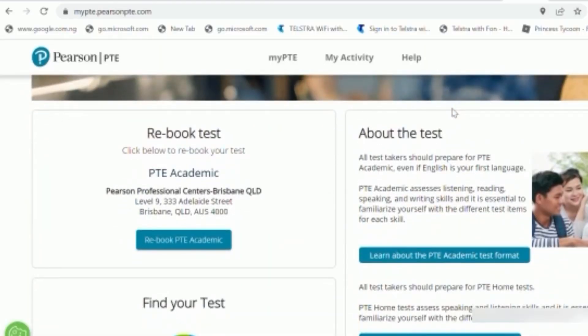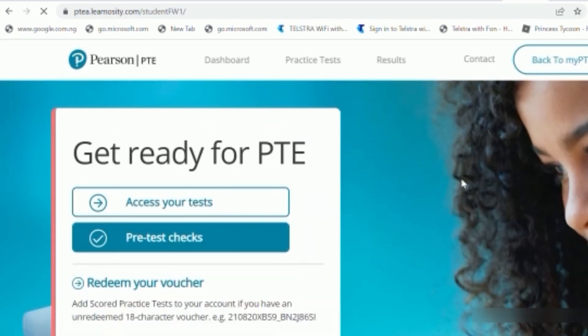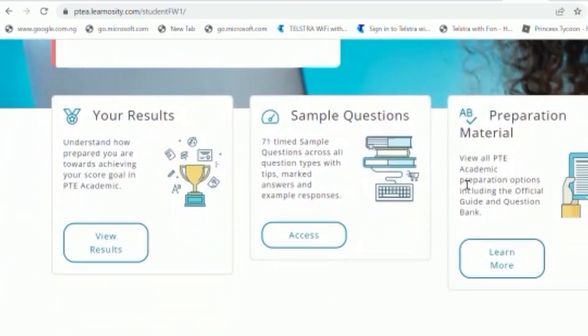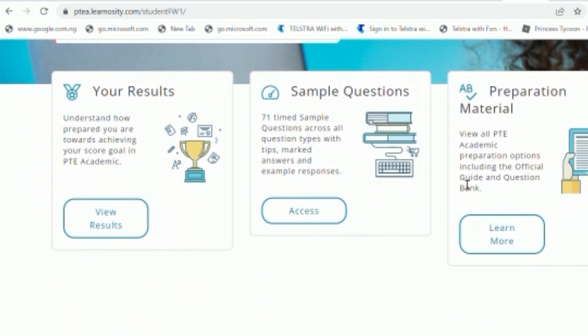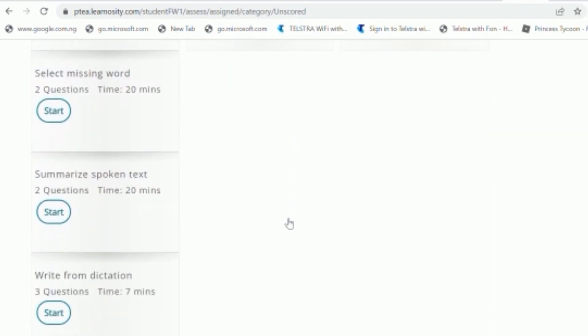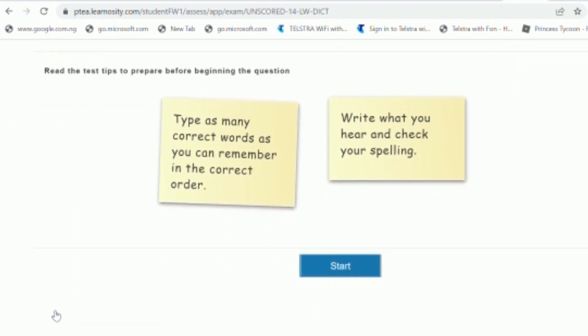Alright, so we are on the PTE official website and I've already logged on. I'm going to click on 'Assessing Your PTE Academic Score — Practice Test.' Remember, we're going to be using the free sample questions. I'll scroll down to 'Sample Questions' and access them. You're going to watch me listen to the Write from Dictation questions and write out the answers — just stay with me.